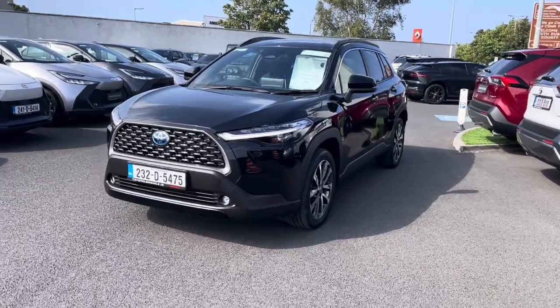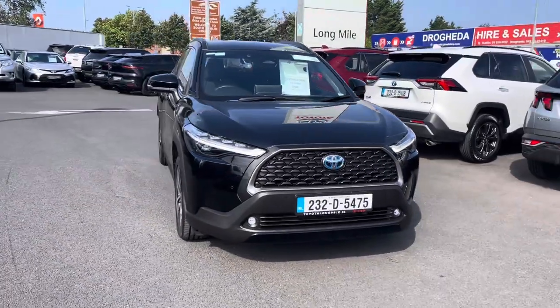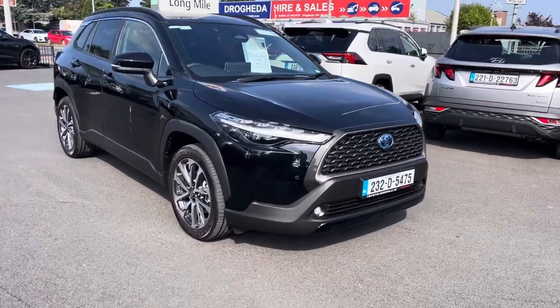Welcome to Toyota Long Mile. We have a 232 Toyota Corolla Cross 1.8 self-charging hybrid, Sport model. With the Sport model you get features like daytime running lights and front parking sensors.